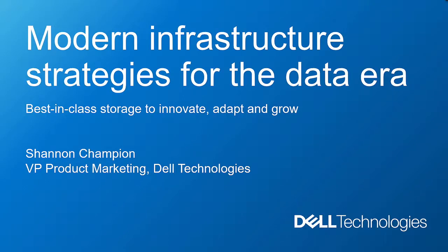This is going to be a lot of fun. Welcome to Tech Field Day. Over the next two days, we have an awesome agenda focused on primary storage and VxRail HCI from Dell Technologies. My name is Shannon Champion, and I have the privilege of leading product marketing for this portfolio. My mission here today is to do the setup work — to introduce you to best-in-class storage offerings and provide an overview of our point of view around modern infrastructure.